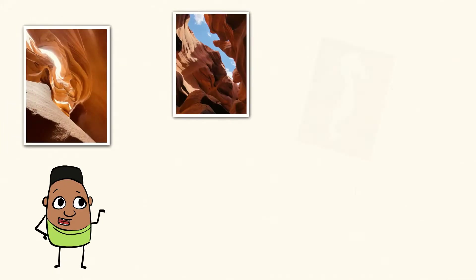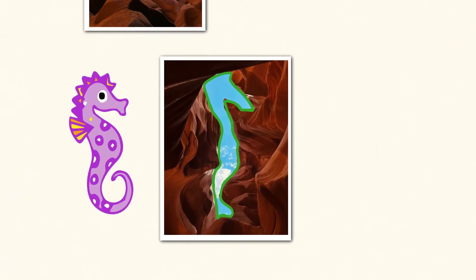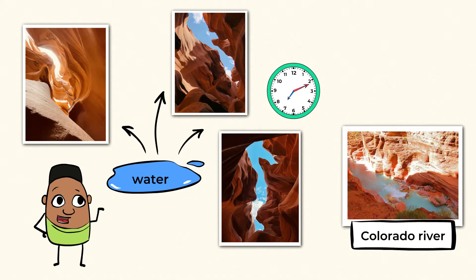Look at these magnificent formations! If you look close enough, you can even start to see patterns or shapes. This is an incredible example of the big changes that water can make to a landform. It's hard to imagine that nothing but water created these beautiful tunnels and passages, but it's true. It took thousands of years for this sandstone rock to be carved out by the rushing waters of the Colorado River.